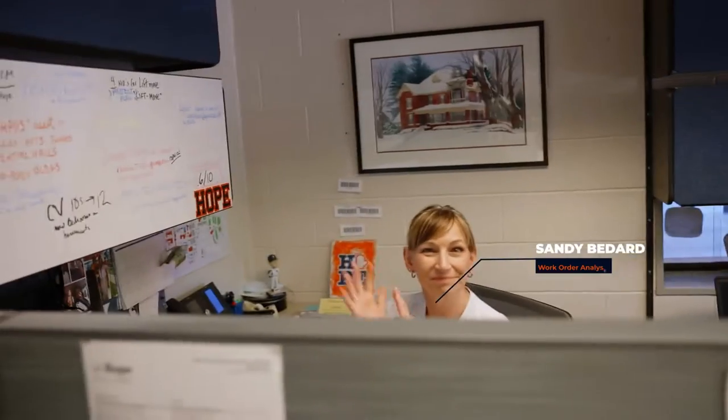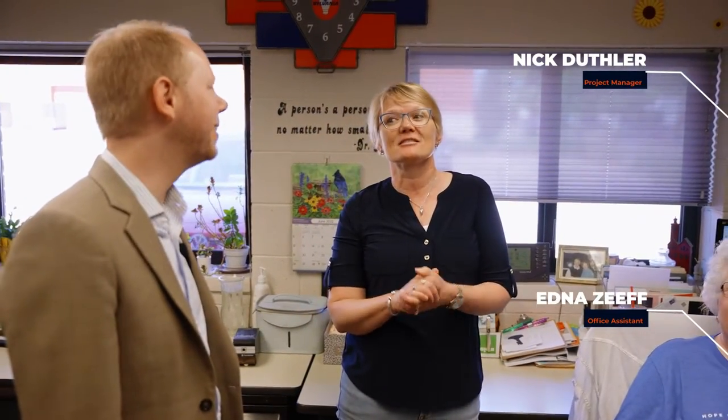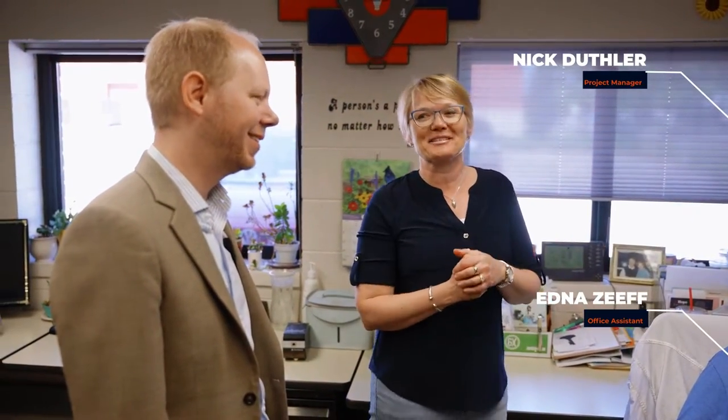Nick, Edna, and Sandy are back here. About 1,000 work orders a month — Sandy, you're amazing. And this is where students have to come pick up cleaning supplies. So we love it when we see them because we know they're cleaning.